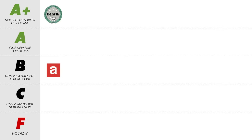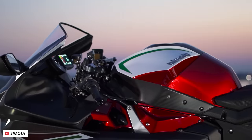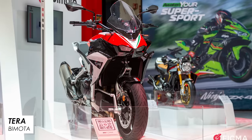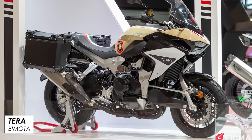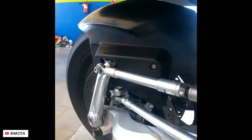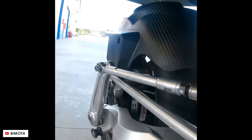You know the drill with Bimota since Kawasaki recently bought a big stake in them — they take an existing Kawasaki bike, apply some cool Italian styling and some crazy looking front suspension, and voila, you've got a new Bimota. That's pretty much what we've got with the new Tesi H2, announced at the show, making almost 200 horsepower because it's built upon the supercharged Ninja H2SX. The benefit of this Tesi front end is that it separates braking, turning and suspension forces for better handling and ride quality.